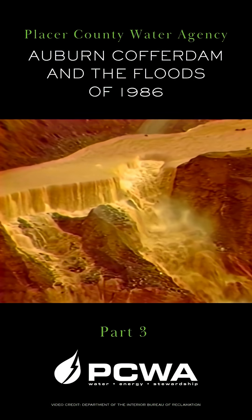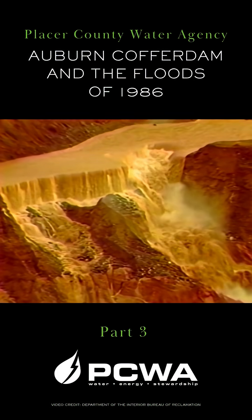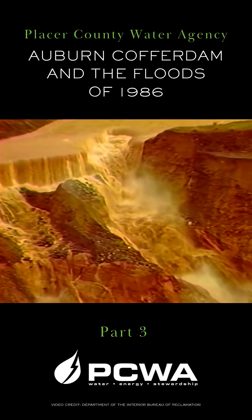A substantial quantity of earth is being moved by the large flow of water. As the water eats further into the structure, the pace of the erosion speeds up.